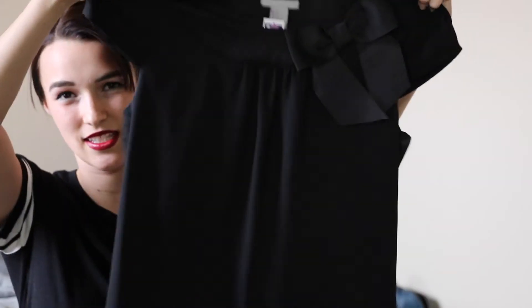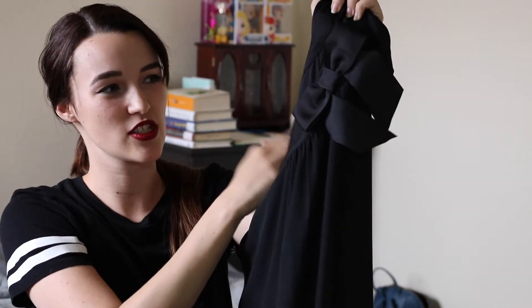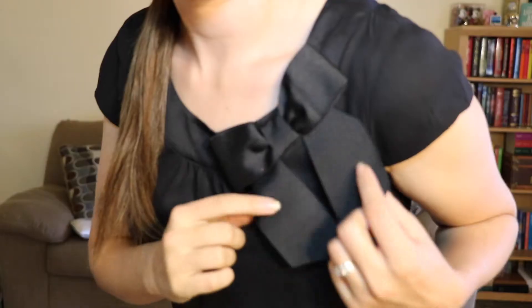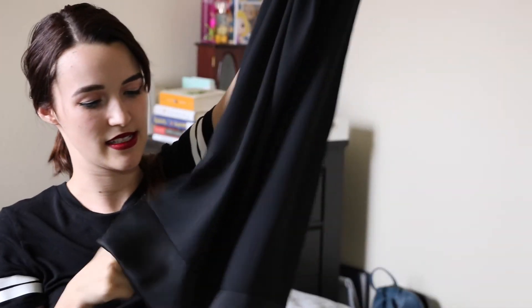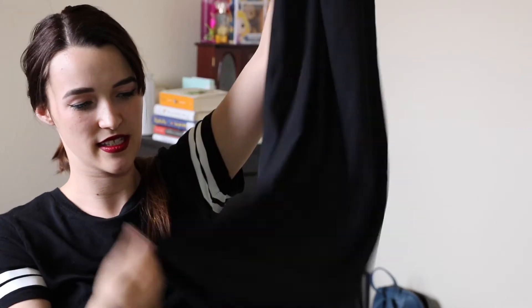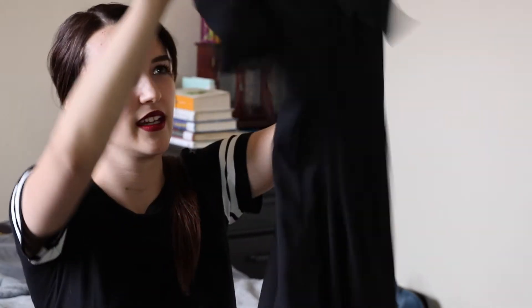Next is this adorable dress. It's all black, it's got capped sleeves, it's got this really cute little bow up on the collar, and it's got this silk border at the end. It's a sheer dress with a lining on the inside.